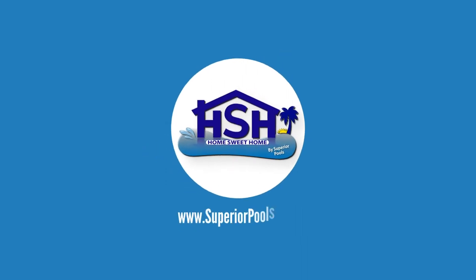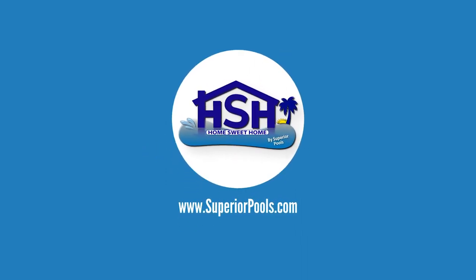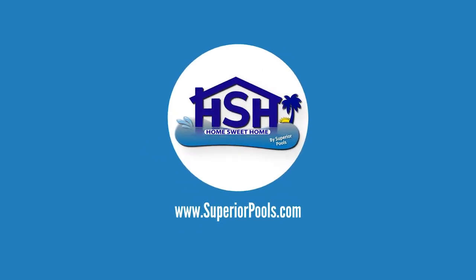We use the pool every day — it's not just for the view, we actually use it. Like we did at the old house, we're in the spa every night before bed. That's our relaxed time to unwind. If you're interested in having a pool built by Superior Pools, please visit www.superiorpools.com.